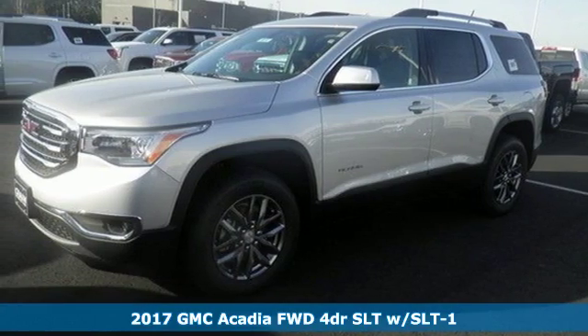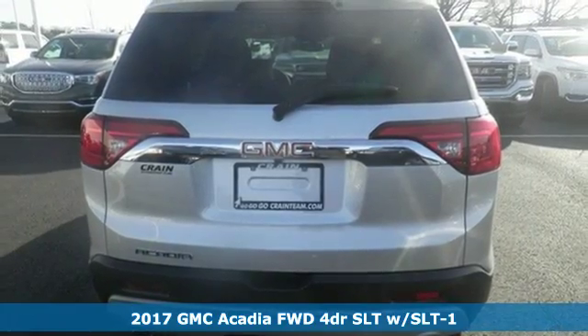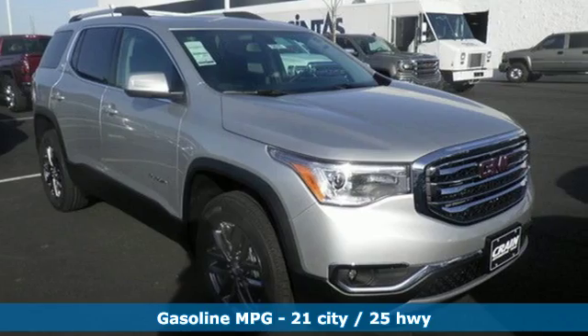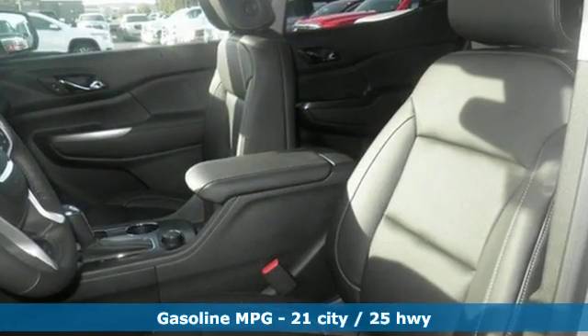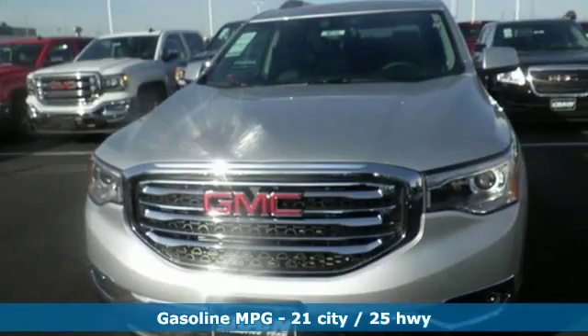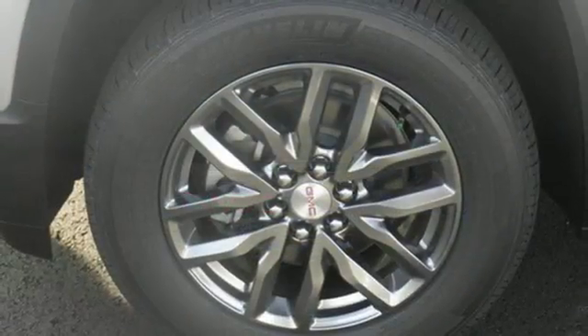Here's a 2017 GMC Acadia. A poised stance and slimmed down figure ready for your command, with strength and versatility that keep you composed. A seamless start to traveling in this mid-size starts with features including keyless open and start, 6-speed automatic with overdrive, a rear vision camera with dynamic gridlines, and cruise control.